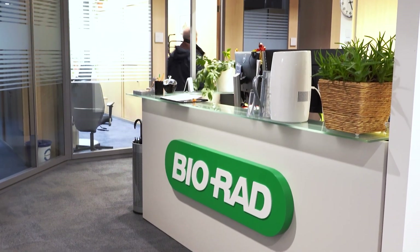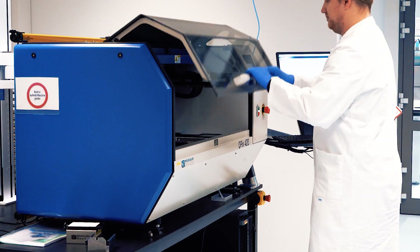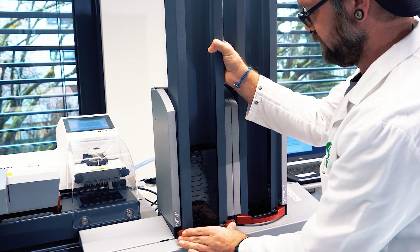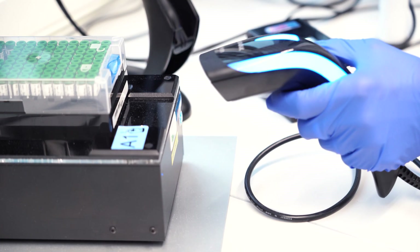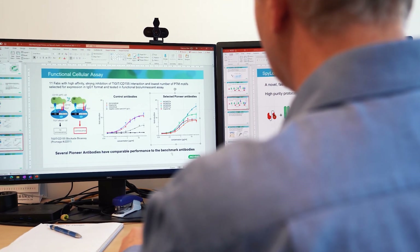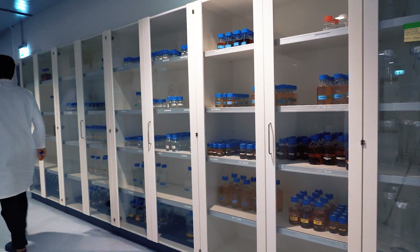Are you looking for a trusted partner for your biotherapeutic discovery? With over 20 years of antibody expertise and having developed more than 60,000 antibodies, the team behind Bio-Rad's Pioneer antibody discovery platform can deliver a wide range of candidates with diverse binding activities, making it easier for you to identify a superior therapeutic mono or bispecific antibody.